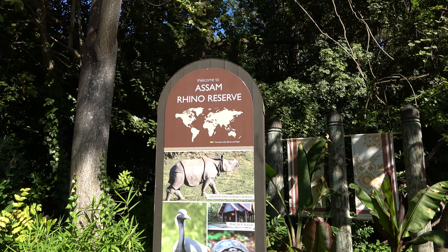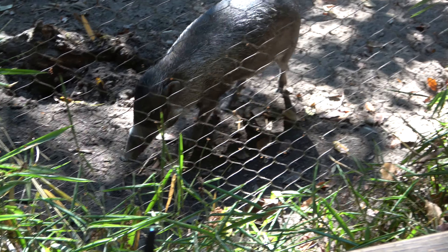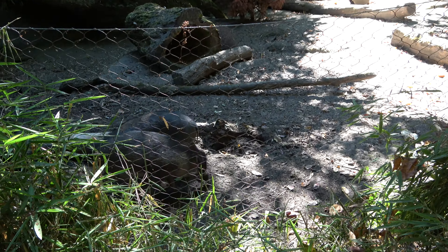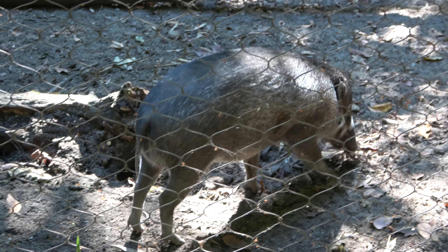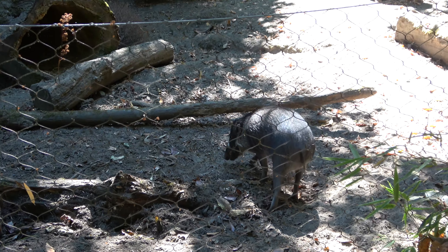This next section of the zoo is the Assam Rhino Reserve. Up close to the edge of the enclosure there making noises is a Visayan warty pig, which is a critically endangered animal. It kind of looks like a mix between a pig and a coatimundi. Cool that they're so up close to the guest area.